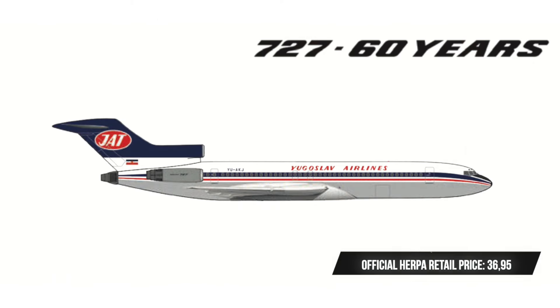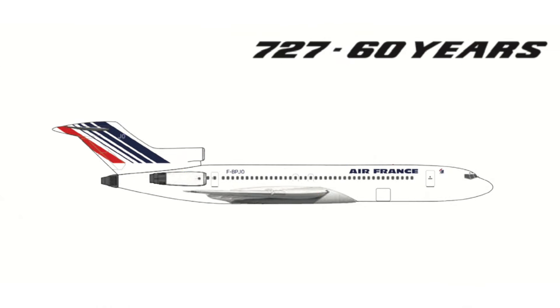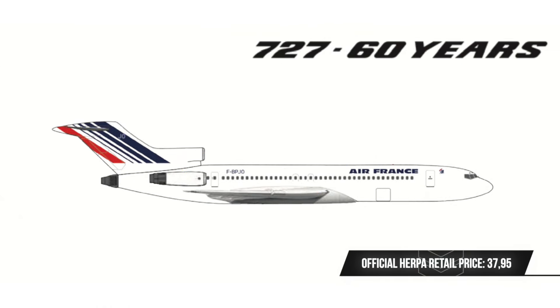Then we have the JAT Yugoslav Airlines Boeing 727 also in this batch. I think this could be a fairly popular model given that Balkan airlines generally always sell quite well. And then we have an Air France Boeing 727-200 to round up the anniversary series, but it's far from all the retro stuff we get in this release batch.